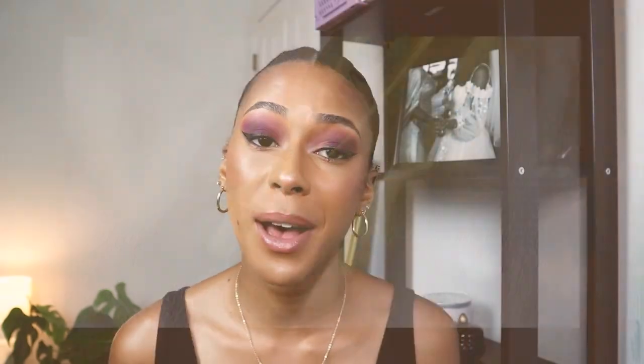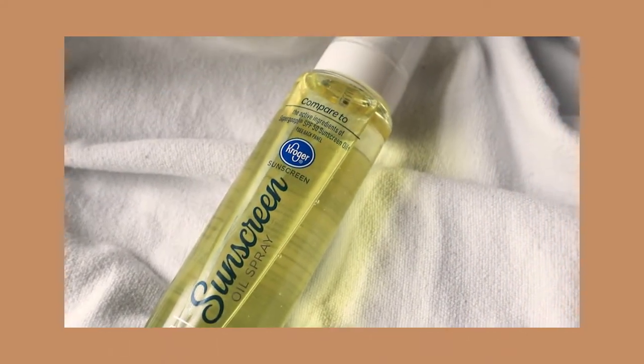Our dupe is the Kroger Sunscreen Oil Spray SPF 50. You're getting 7.2 ounces for $11.07, making this entire bottle officially less expensive than the one ounce I bought from Supergoop. Both are reef-friendly and water-resistant up to 80 minutes, and they both contain a nice blend of oils. They have the same active sunscreen ingredients, and they both contain triglycerides, which we love to see in skincare.